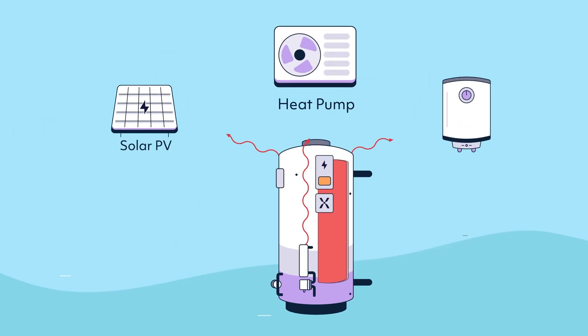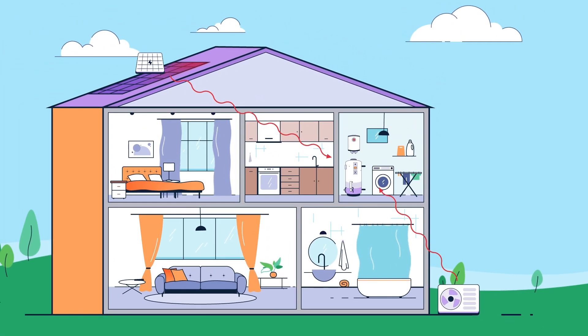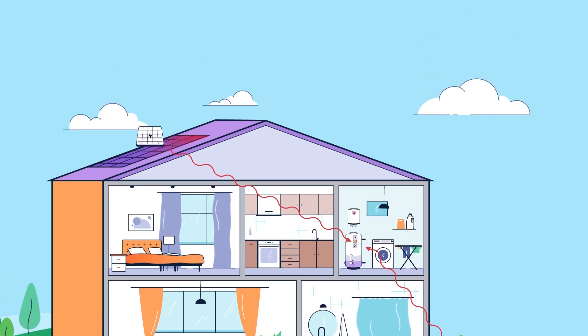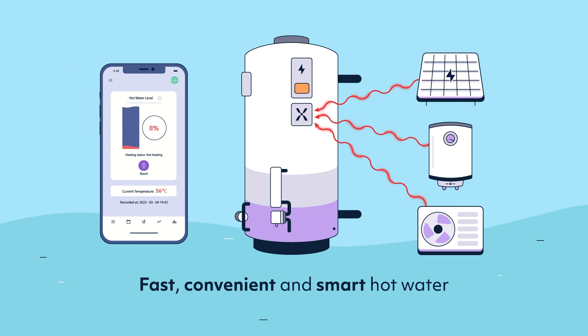Because we connect to any source, Mixergy is ideal for either retrofit or new build. So whatever the energy source and size, Mixergy delivers fast, convenient and smart hot water for any build source type.